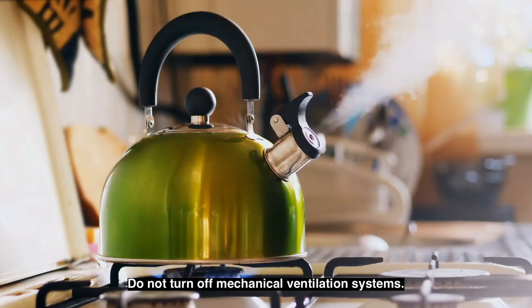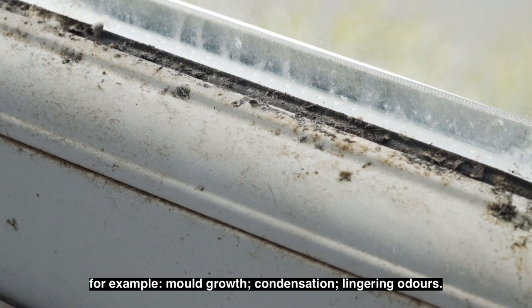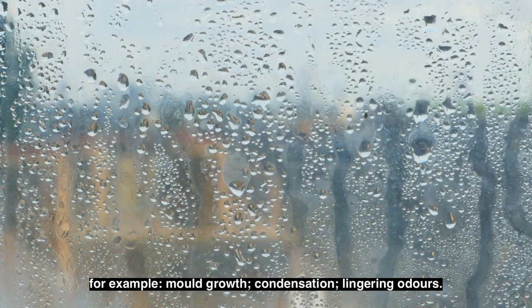Finally, there are a few things to remember around the house. Do not turn off mechanical ventilation systems. Beware of signs that your home isn't ventilated correctly — for example, mould growth, condensation, and lingering odours.